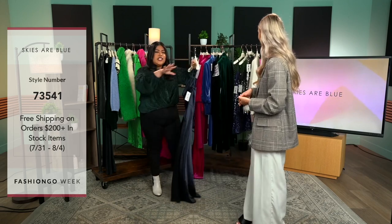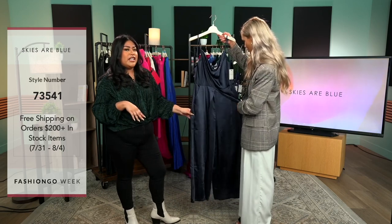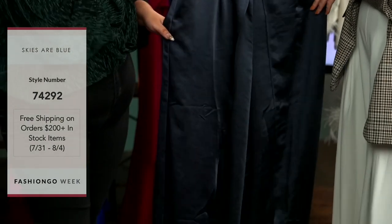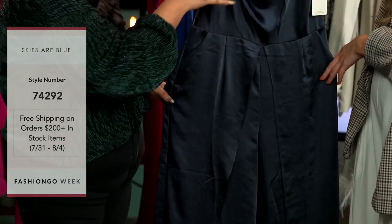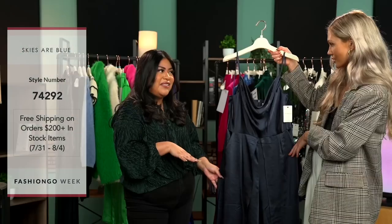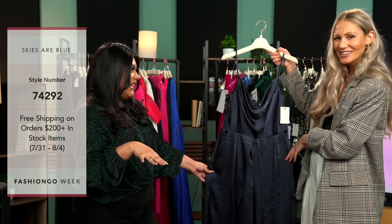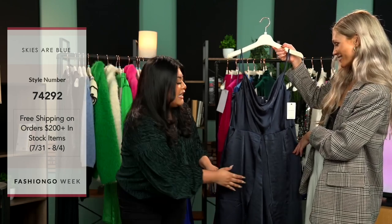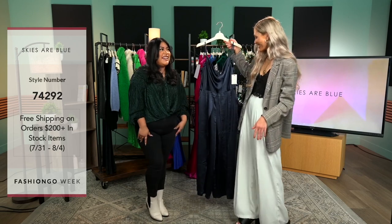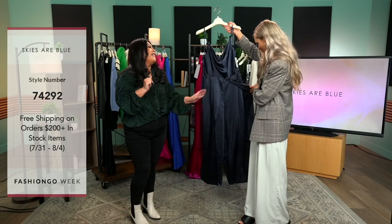If you're invited to a party and want to make a little statement, we have this beautiful romper here. It does have pockets, a little cowl neck, adjustable straps, and an invisible zipper in the back. What I love about this one is we made it so that when you sit down or walk a little, it shows a little skin. So when you sit and cross your legs, you get a little peek of leg — that's so cool!